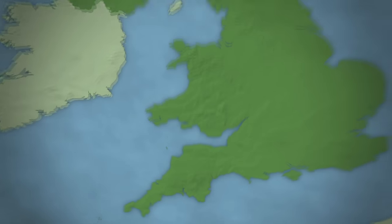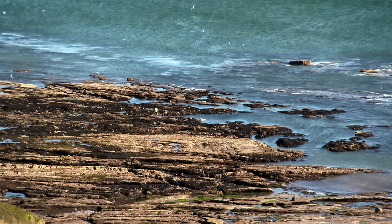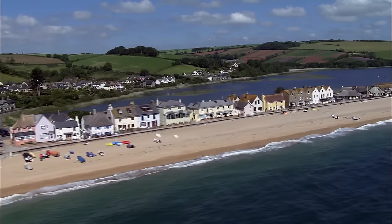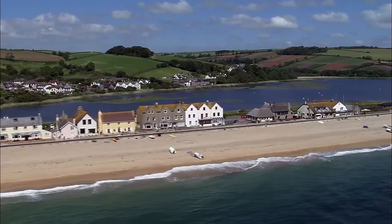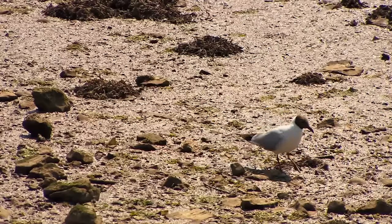Part of England's southwest peninsula, Devon's two coastlines are flanked by the Bristol Channel to the north and the English Channel to the south. Among the beautiful features of the southern seascape is Slapton Ley, the largest natural freshwater lake in the southwest region, separated from the sea by a shingle beach. As well as being a nature reserve, it's a protected site of special scientific interest.